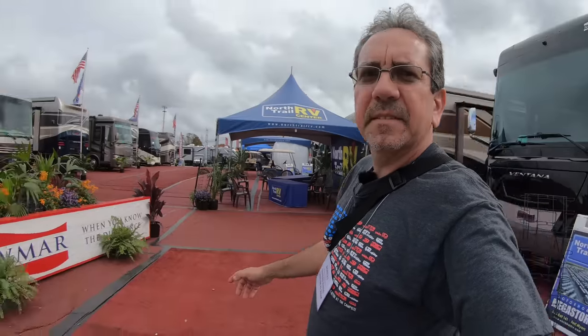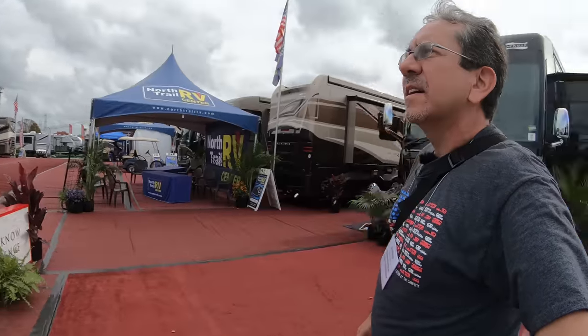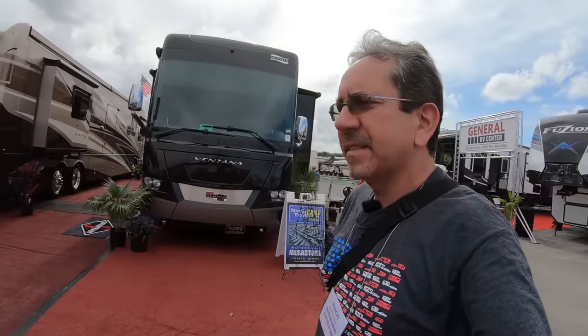Well, hello everybody and greetings once again from the Tampa RV Super Show 2020. We're here on industry day, and here we are at Numar. Executive producer Herbie wanted to see the Numar Ventana, 40 foot long. And I think these are it.